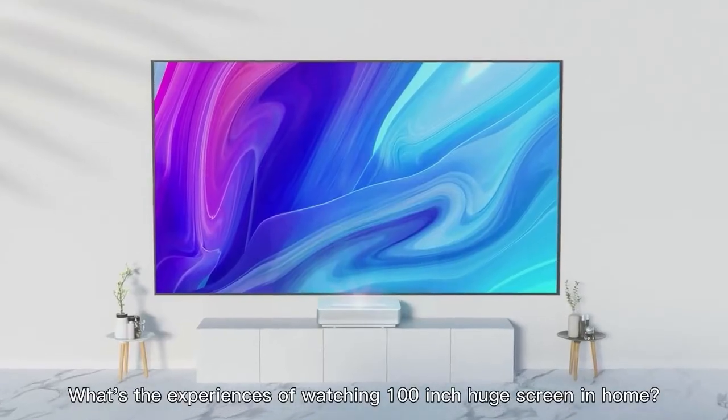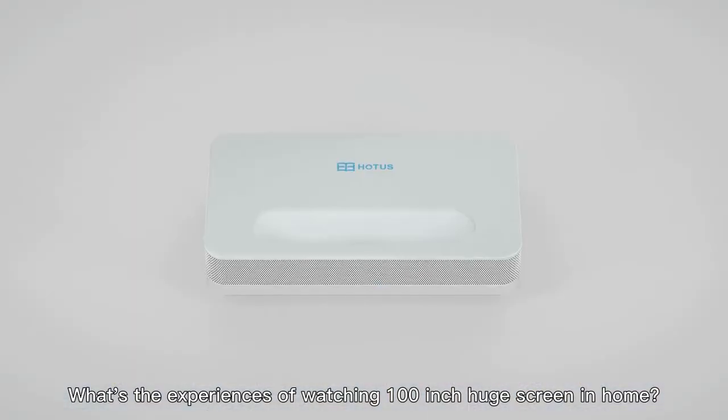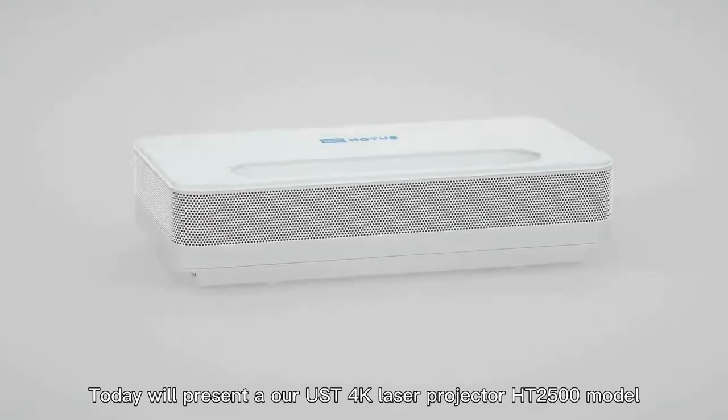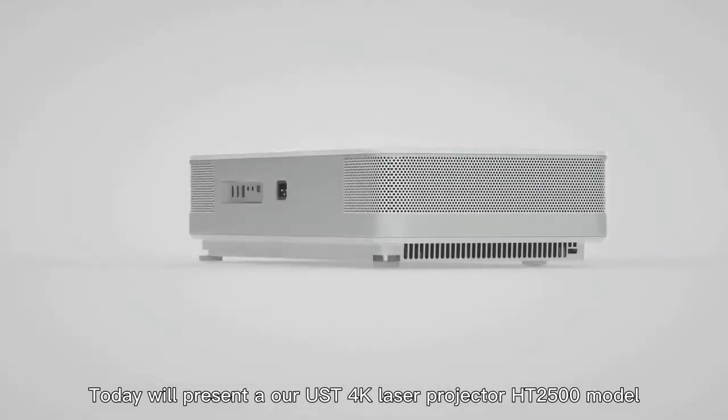What's the experience of watching a 100-inch huge screen at home? Today, we'll present our 4K Laser Projector HD 2500 model.